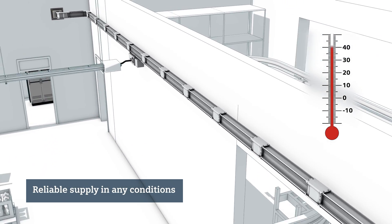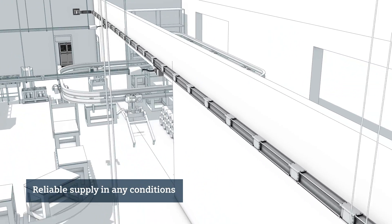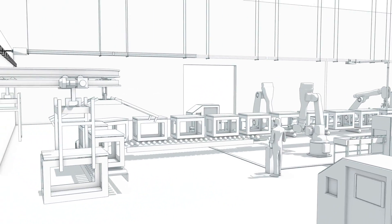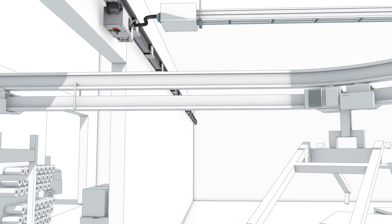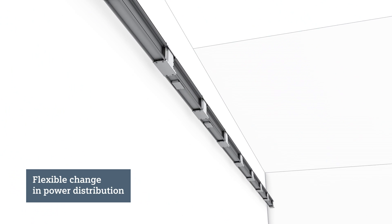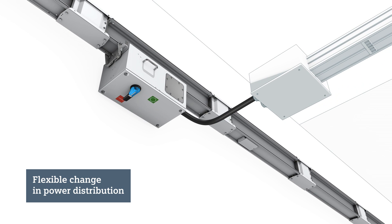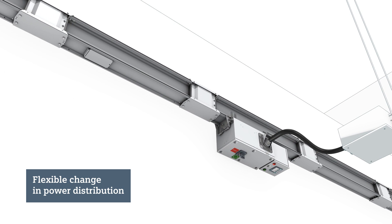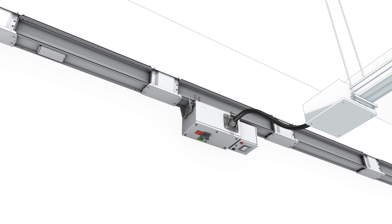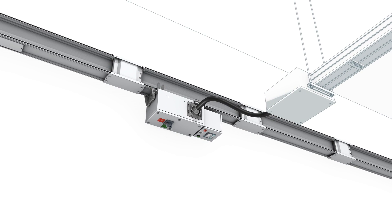The voltage drop is low, even across long distances, so your plant runs reliably. And if you renovate or expand your plant at some point, the bus bar trunking system can be flexibly adapted during operation. You can equip the tap-off units with various switching devices and plug them into any tap-off points — modifying your power distribution system quickly and easily at any time. Can you say the same about a cable installation?